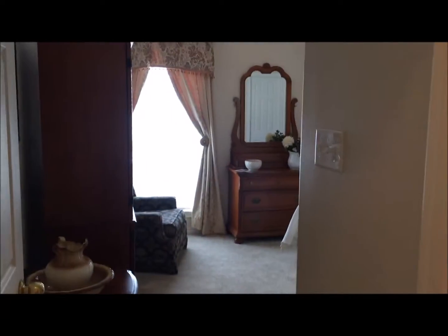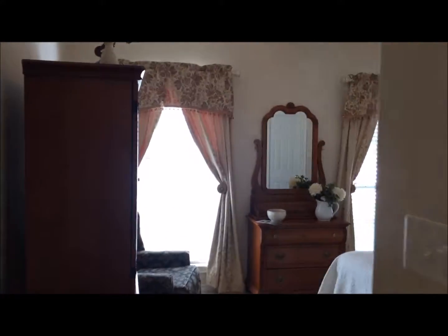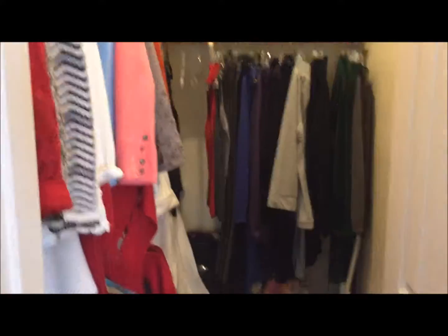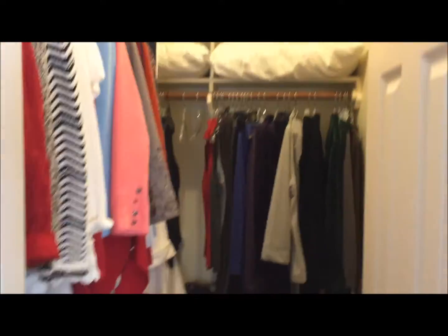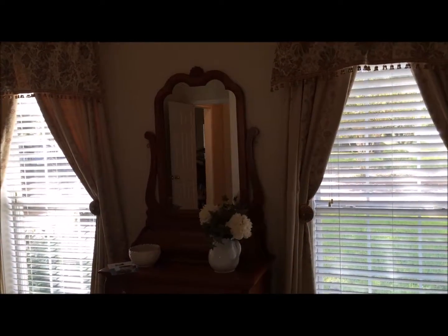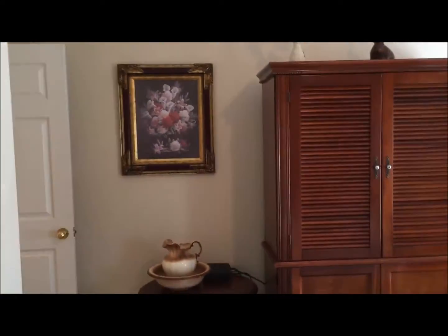Immediately to the left we have the front bedroom — a very good sized bedroom, about 10 by 14 feet. Really nice size, with an oversized closet. There's a lot of light in the house, with oversized windows featuring beautiful wood blinds. Lots and lots of light, which is really very nice.